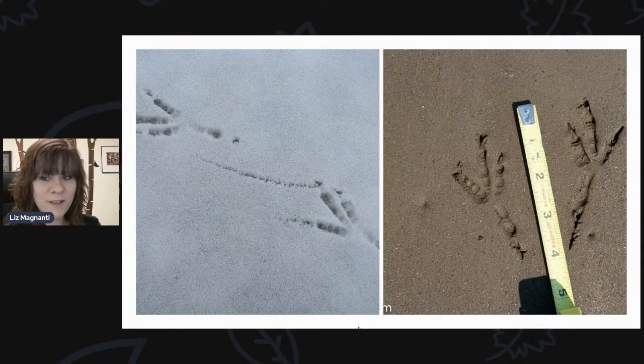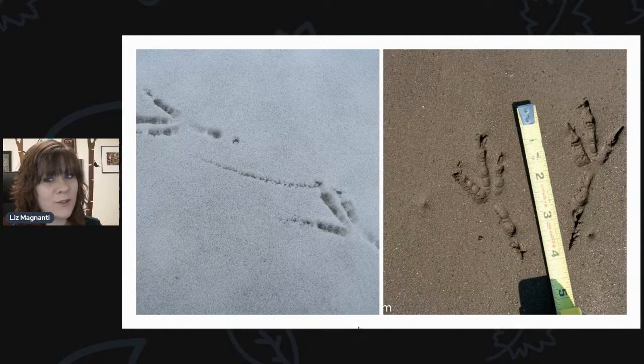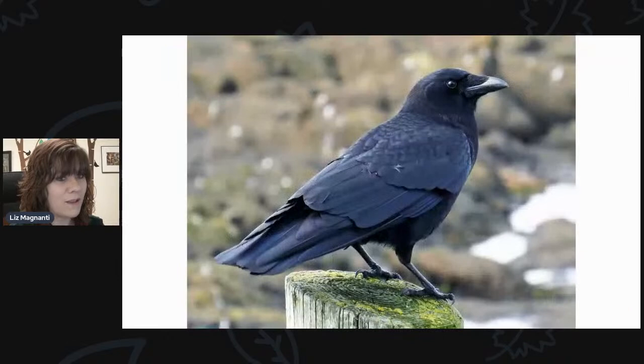Those are some mammal tracks, but there are also other tracks you might find out there. A typical kind of bird track, but quite large — it can be about four inches long. Another one common in backyards: the American crow. They can leave some pretty big tracks. Even the American crow can be quite a large bird. So look for American crow tracks in your backyard.